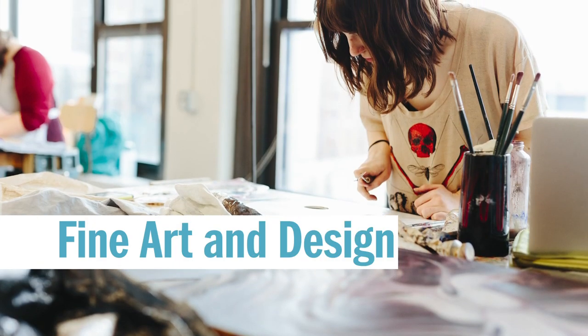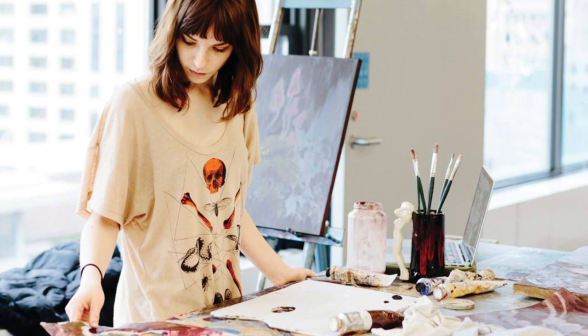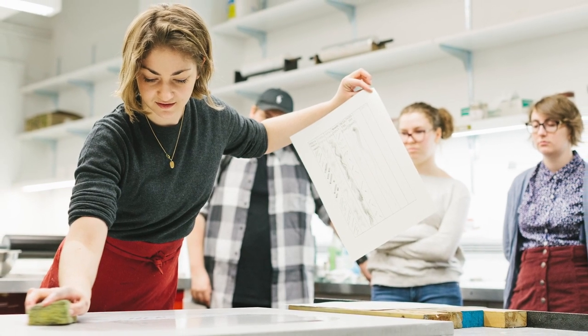Our open studio is designed to be a flexible, collaborative space. It has tons of natural light and a view of the Chicago skyline. You'll have access to easels, work tables, and adjustable lighting.